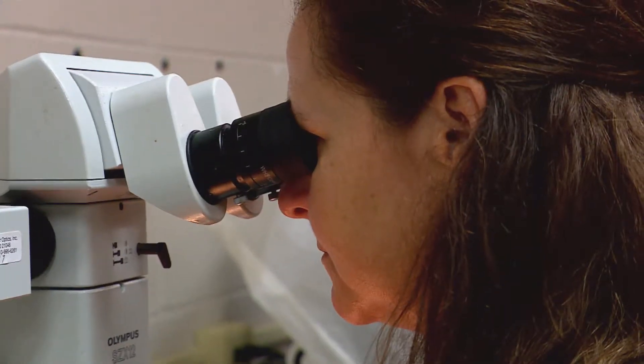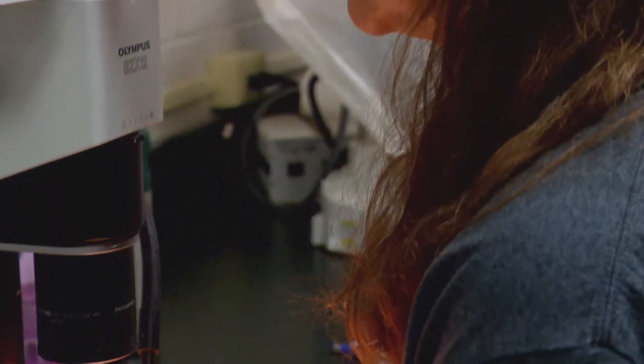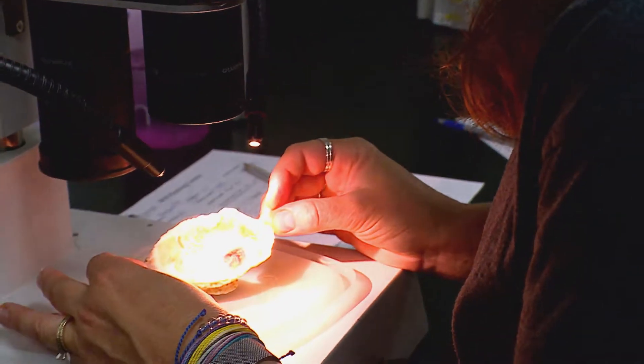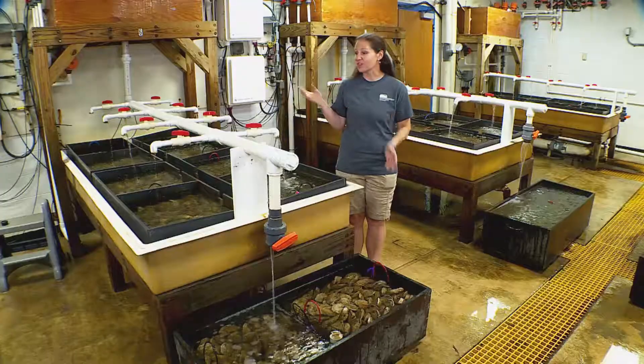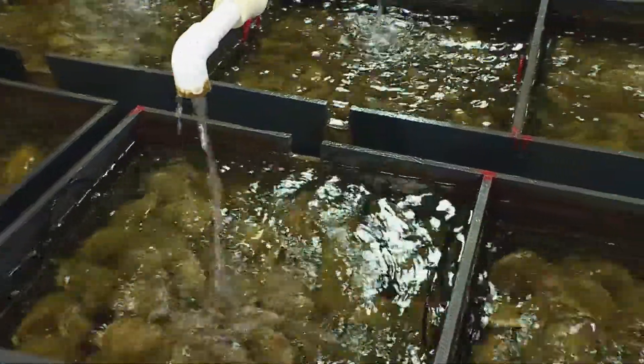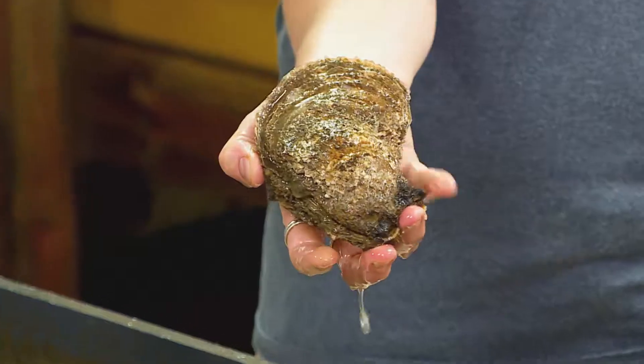Stephanie Alexander is Horn Point's Hatchery Manager, overseeing the production of oyster larvae. This is the conditioning lab. These oysters came from the Temptank River, and they are just getting ready to have their babies.